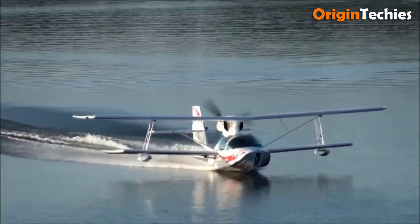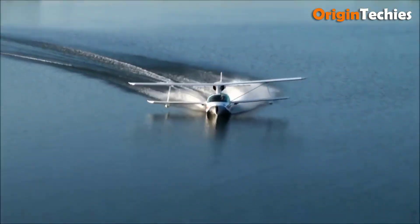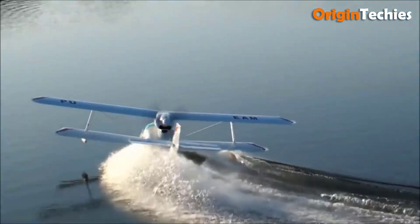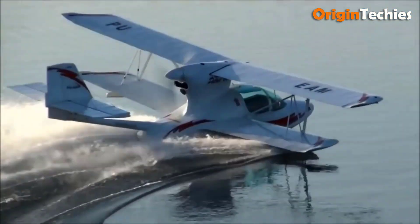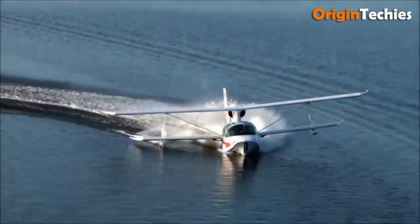The spacious cabin features excellent visibility through its canopy, enhancing the flying experience. Built in Brazil and available in kit or flyaway forms since 2002, the SuperPetrol LS is a versatile choice for adventure seekers and aviation enthusiasts looking for an enjoyable and capable amphibious aircraft.